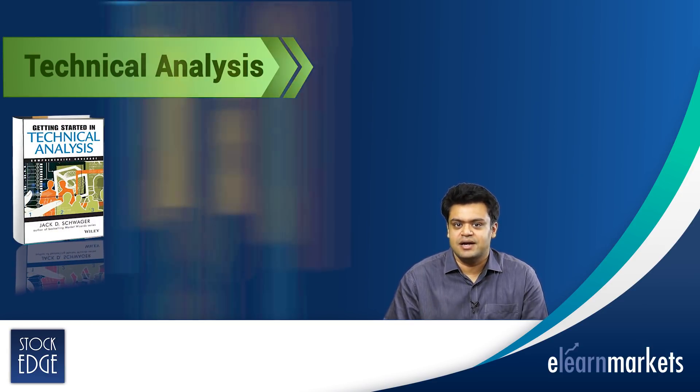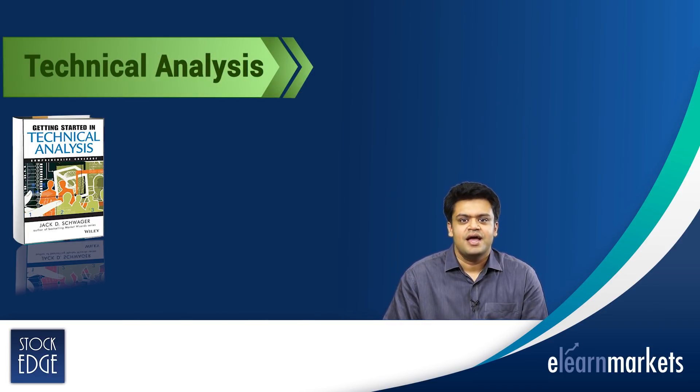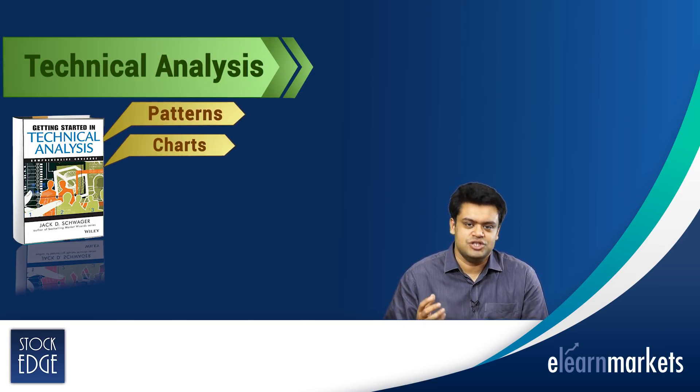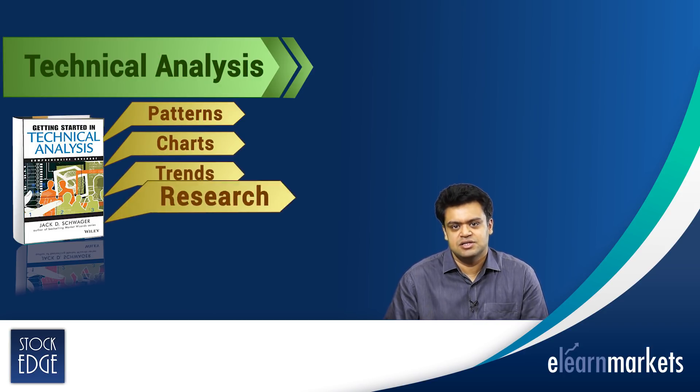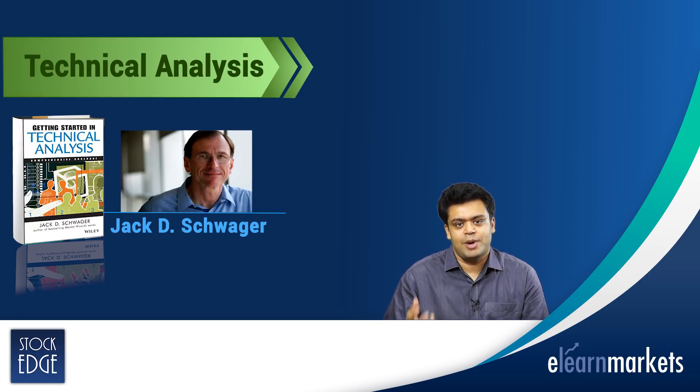The first book is Getting Started in Technical Analysis. This book was published in 1999. It talks about patterns, charts, trends and research. It is a good book for beginners. It was written by Jack D. Schwager.